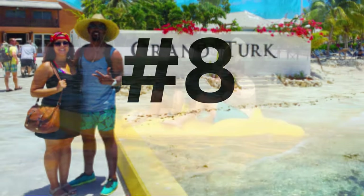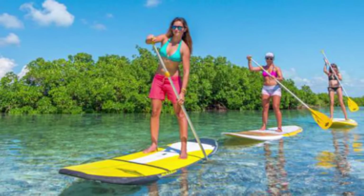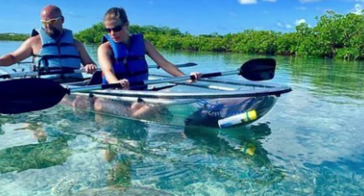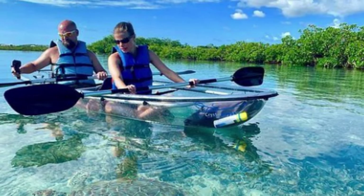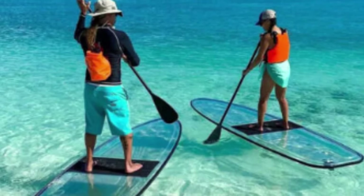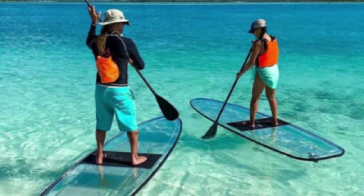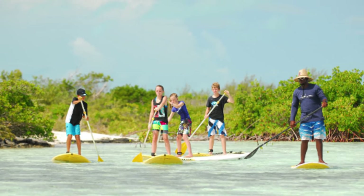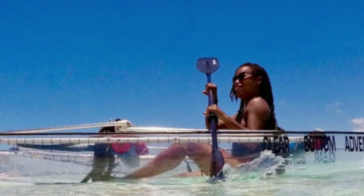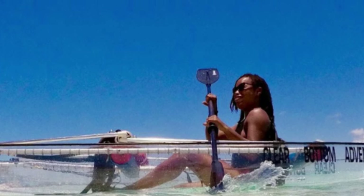Number 8: Kayak or Paddleboard. If you're looking for a little exercise and want to get out into Grand Turk's beautiful water, consider a kayak or stand-up paddleboard tour. Even if it's your first time trying one of these water sports, you'll be in good hands and learn proper techniques from knowledgeable guides. Plus, you'll be getting a workout while learning more about the history and natural side of the island. Throw in time for a dip or even a snorkel, and this excursion is the very definition of a win-win situation.